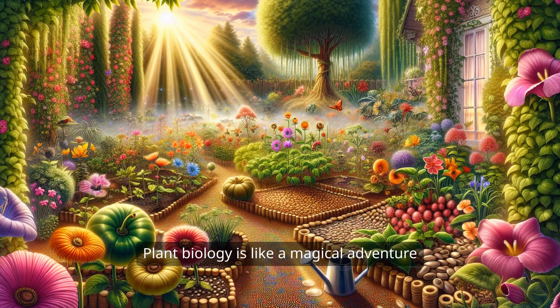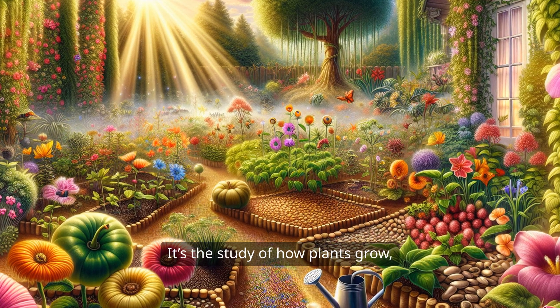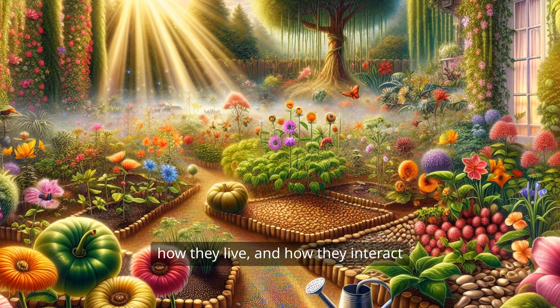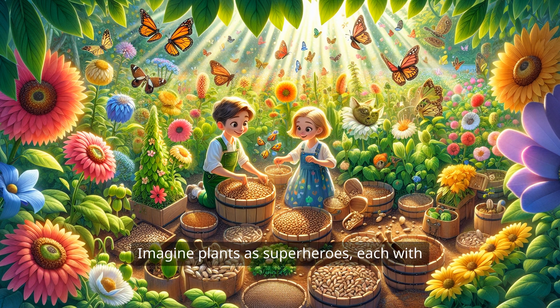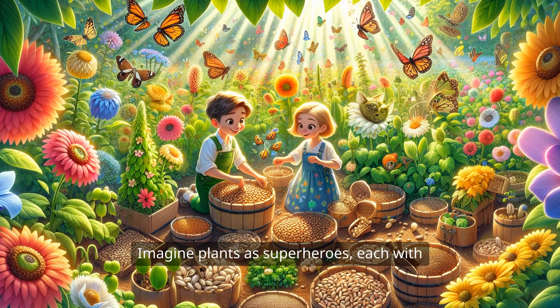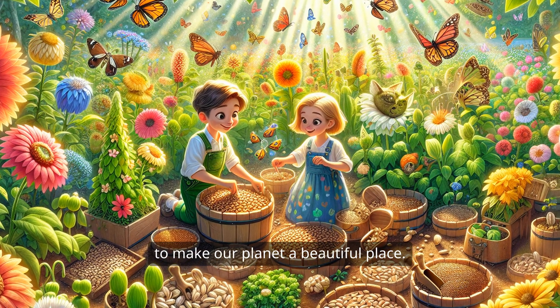Plant biology is like a magical adventure that happens right in our backyards. It's the study of how plants grow, how they live, and how they interact with the world around them. Imagine plants as superheroes, each with their own special powers, working together to make our planet a beautiful place.